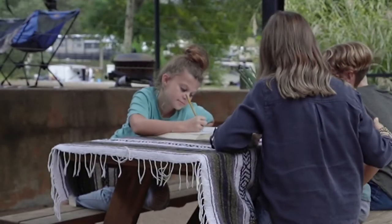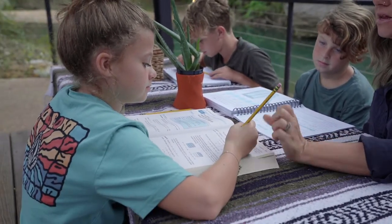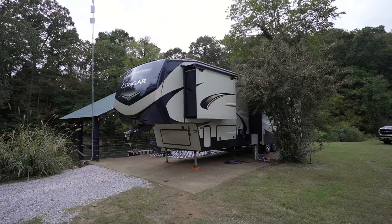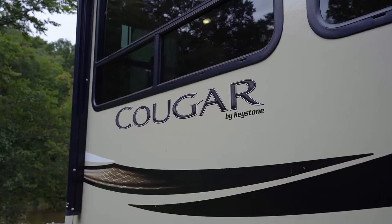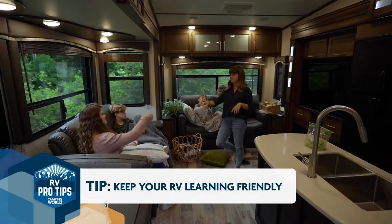So we've been on the road, road schooling for almost two years now. And it's just sort of been an extension of how we were doing life already. We just get changing scenery, which is pretty awesome. One of the things that's super important to us is to keep our environment — like inside our rig — learning friendly.